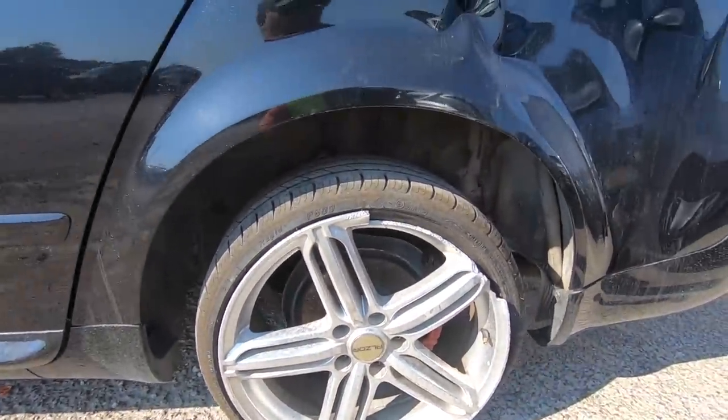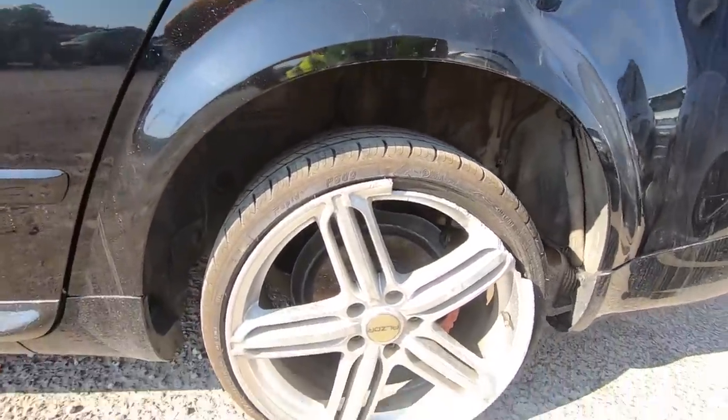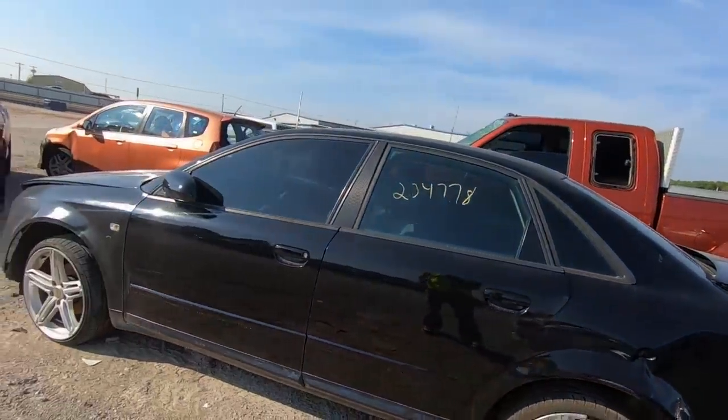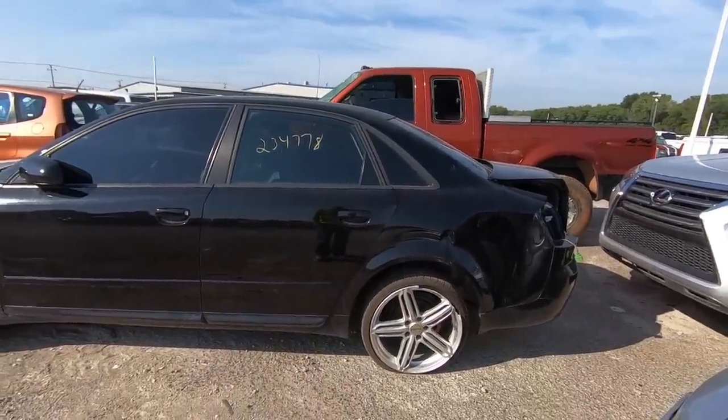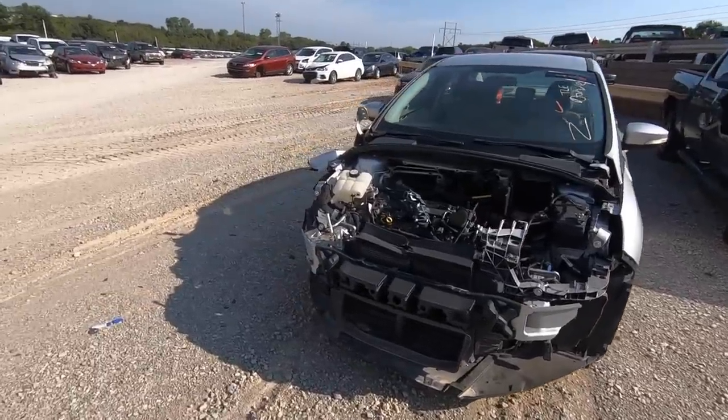Look at this rim — busted. I'm wondering what happened: did someone clip him in the rear end and he hit somebody else? How did both rear quarters get smashed like that and the front end too? This car had a bad day.